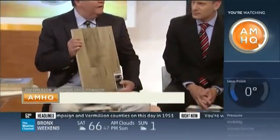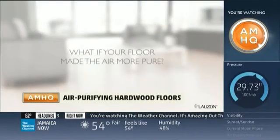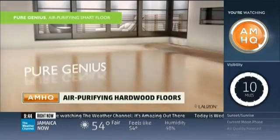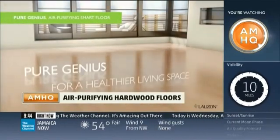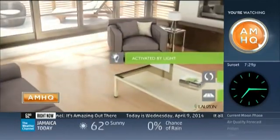This floor will actually purify the air inside the home. It has a feature called Actio2, which is activated by sunlight or artificial light and can actually convert VOCs like formaldehyde into fresh air — basically water vapor and carbon dioxide. And when you think of allergies, you think of being outside, so why should people be concerned about indoor air?